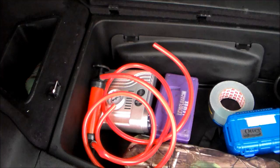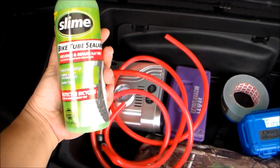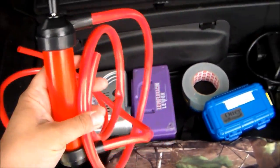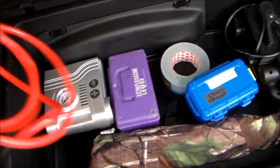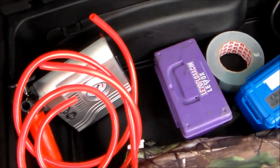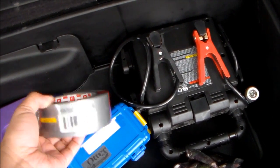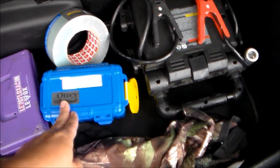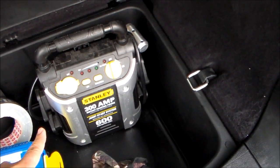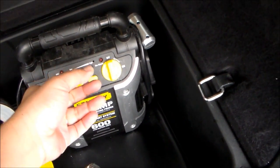For my vehicle's EDC, I always have this in the trunk: tube sealant, a siphon for gas, an air pump, and duct tape — this has a million and one uses.